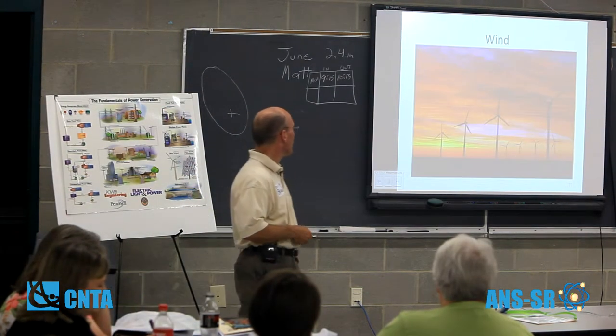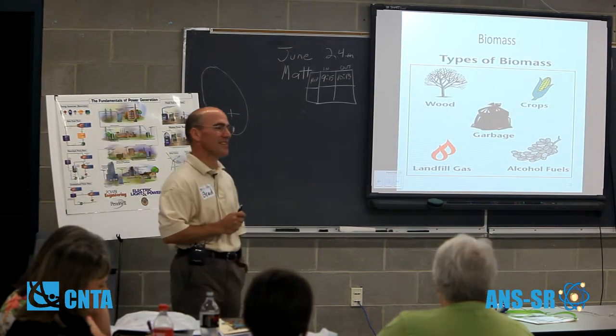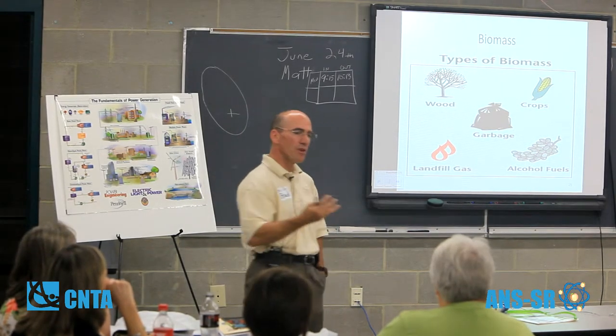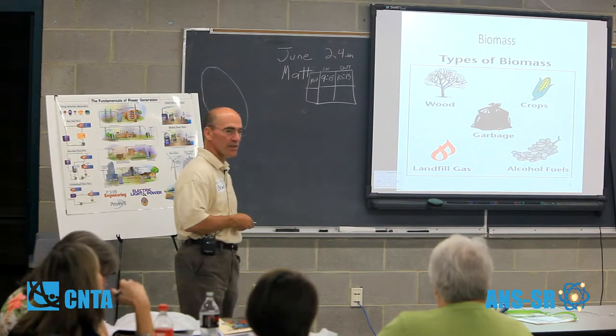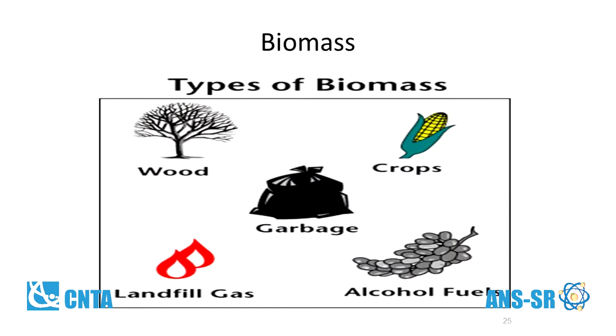Wind, solar, and biomass are just a few percent in the United States. Wind and solar are really both solar if you think about it — weather patterns are driven by the sun, so you can group those together. Biomass you can think of as fossil fuels in a couple of million years — organic materials like wood, corn, and garbage. There's actually a biomass plant operating out at the Savannah Riverside.